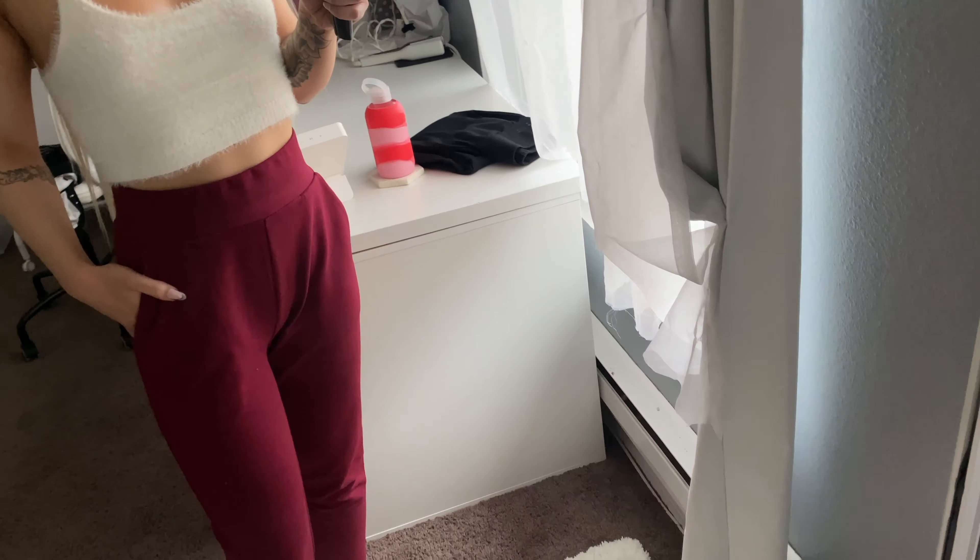The second item I have to show you are these leggings. These are basically like jogger leggings — I think they're just called basic joggers, but I will try to have everything linked in my description box below.